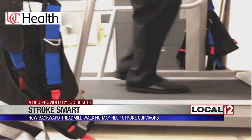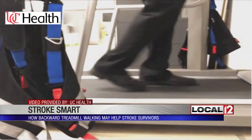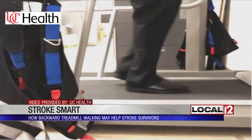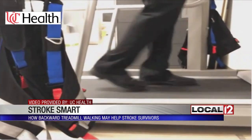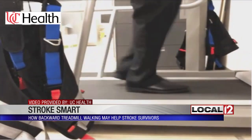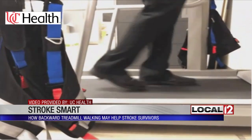Researchers at the University of Cincinnati are now studying how backward treadmill walking may help stroke survivors move forward. As this video courtesy of UC Health shows, many athletes and others in training walk backward on a treadmill to build strength and agility. Now the team at UC Gardner Neuroscience Institute says they think this practice could help patients who've experienced a stroke learn to walk again.